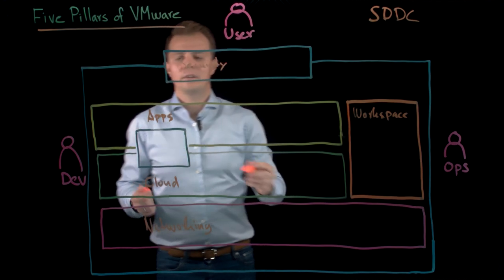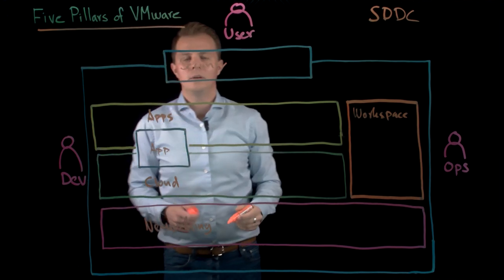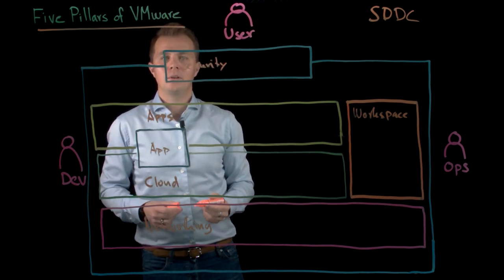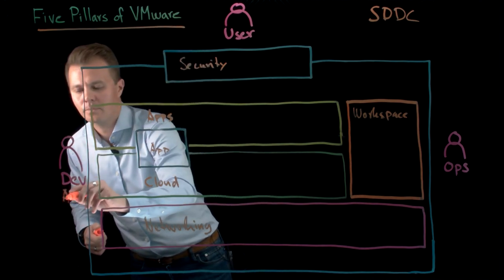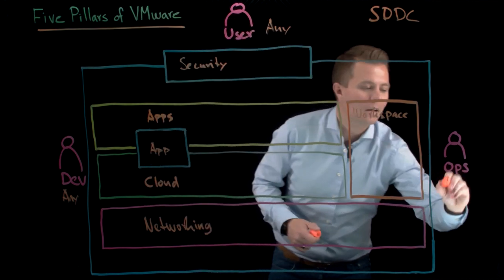We always focus on the application and we build our solutions and platforms around it to ensure that you get an app-centric architecture. And to be able to do this, we deliver IT infrastructure components as software. And this is how we can deliver any app to any device from any cloud.